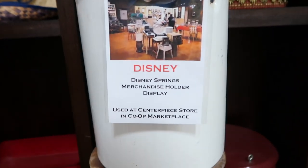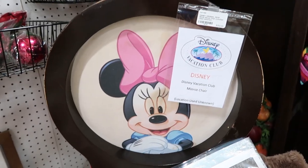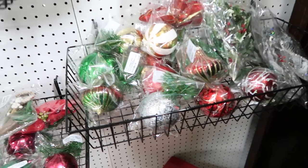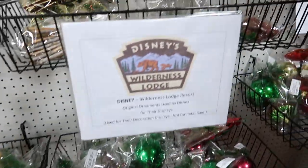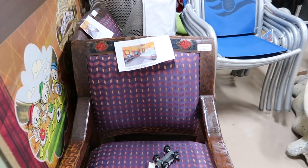Another display from Disney Springs for $65 — check that out! This is a mini chair for $150. You can actually buy Christmas ornaments used on the Christmas trees from around the Disney Resorts — these are from the Wilderness Lodge, Animal Kingdom, and Old Key West. We just keep finding things here.